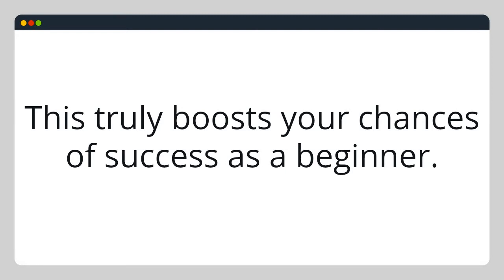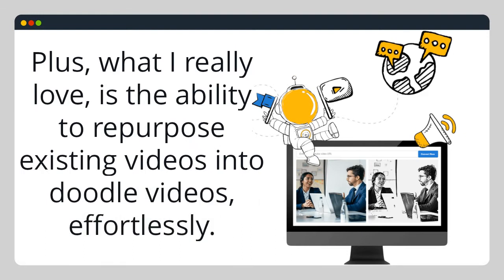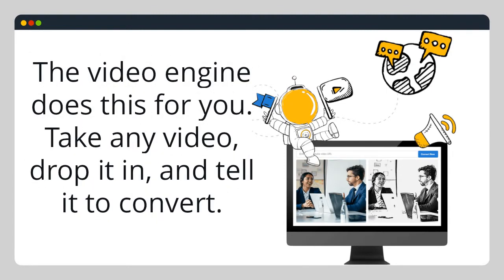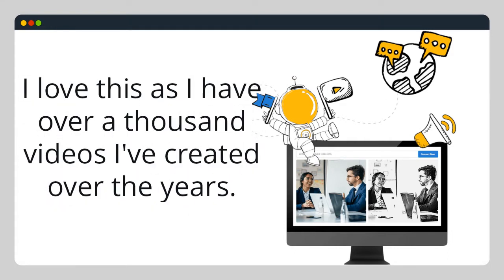This truly boosts your chances of success as a beginner. Plus, what I really love is the ability to repurpose existing videos into Doodle videos effortlessly. The video engine does this for you — take any video, drop it in, and tell it to convert. I love this as I have over a thousand videos I've created over the years.